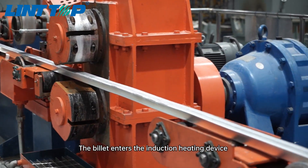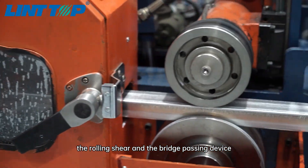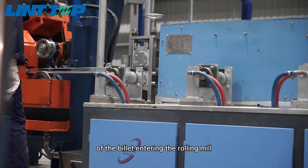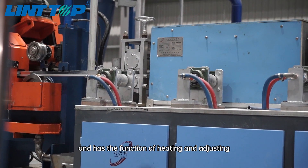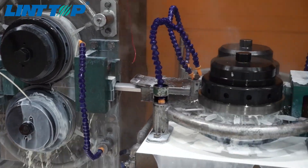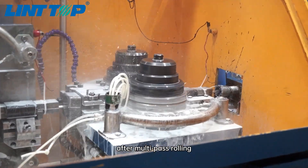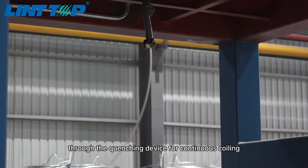Under the action of the cooling system, it forms a continuous casting billet. The billet enters the induction heating device through the straightening machine, the front traction, the rolling shear and the bridge passing device. This induction heating device ensures the process temperature requirement of the billet entering the rolling mill and has the function of heating and adjusting. Then the billet enters the continuous rolling mill, and after multi-pass rolling, it enters the coiling device through the quenching device for continuous coiling.